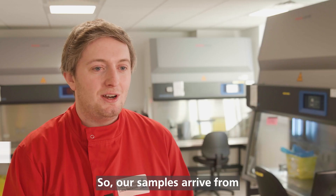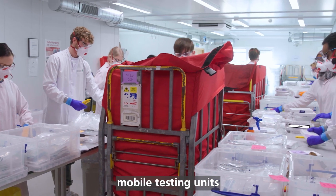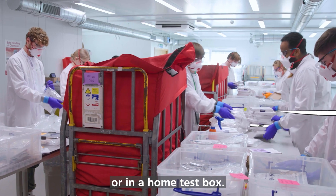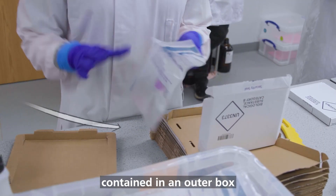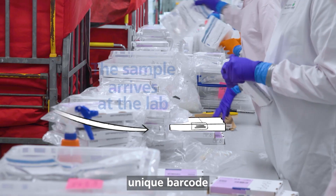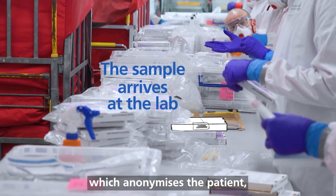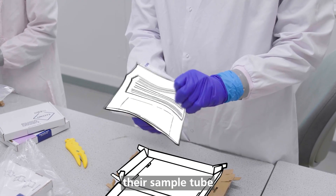Our samples arrive from regional testing centres, satellite sites, mobile testing units, care homes, or in a home test box. All the samples are securely packed and contained in an outer box. Each sample has its own unique barcode, which anonymises the patient, but lets us identify them at a later stage, and this is on both their sample tube and the outer packaging.